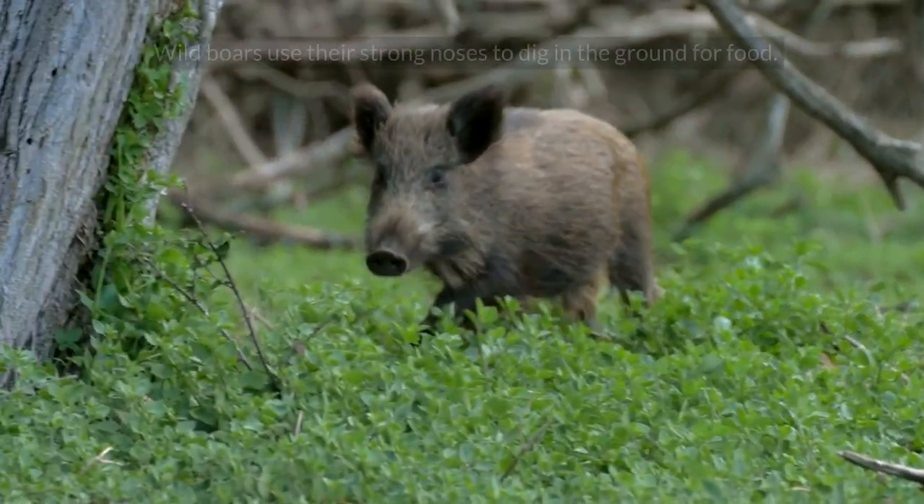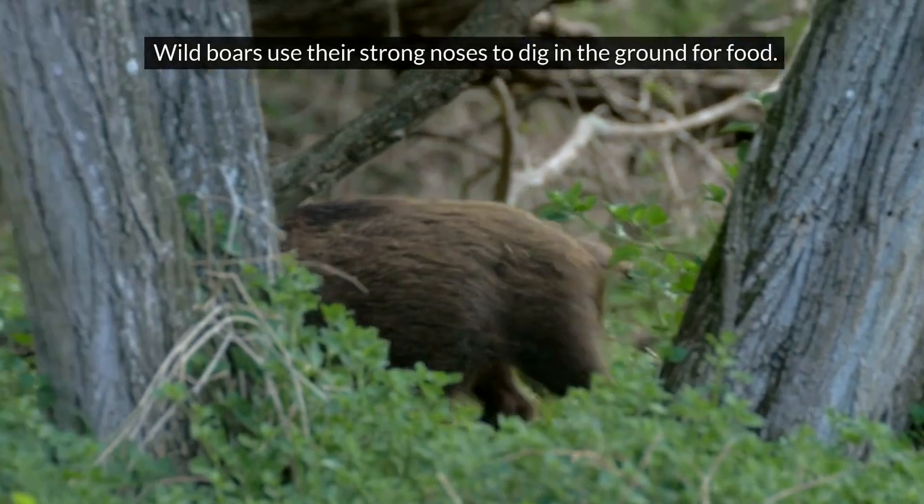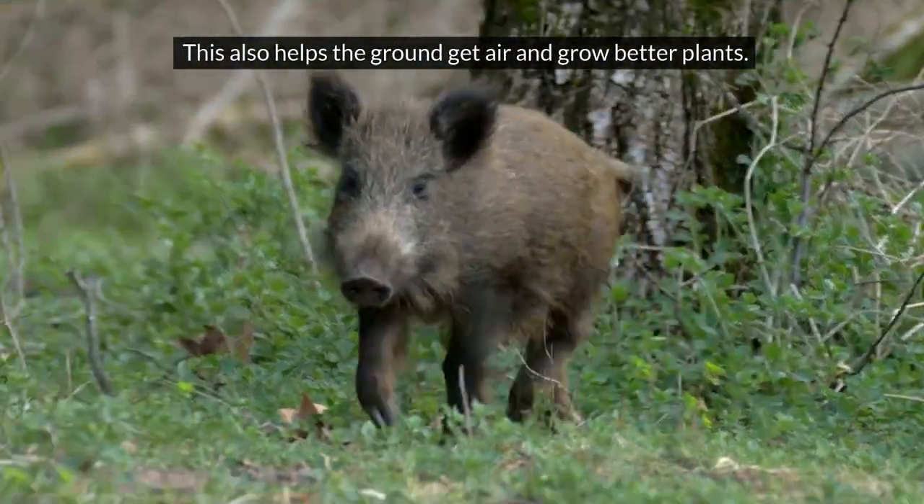Boar. Wild boars use their strong noses to dig in the ground for food. This also helps the ground get air and grow better plants.